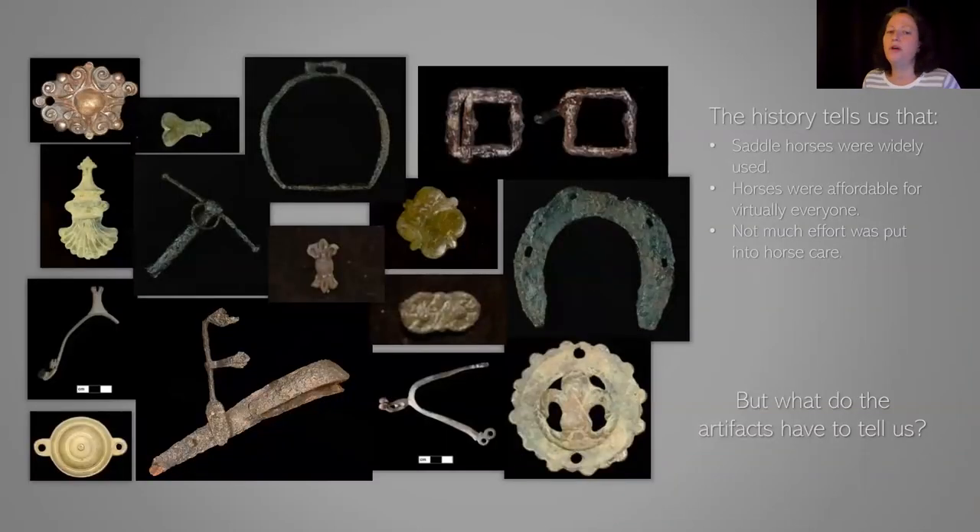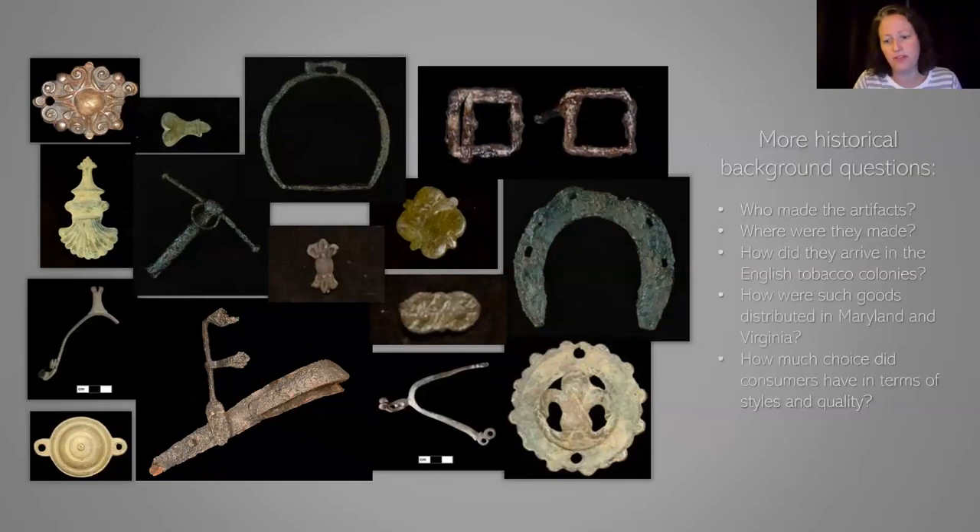The history tells us that saddle horses were really widely used — they were affordable and not much effort was put into horse care at all. Now we're going to switch and look at the artifacts. We have to do a little more historical background to understand the artifact side of things: where were they made, how did they arrive in the colonies, how are the goods distributed. And then of course archaeologists' favorite questions: what does this say about status and signaling, and what did consumer choice have to do with it?